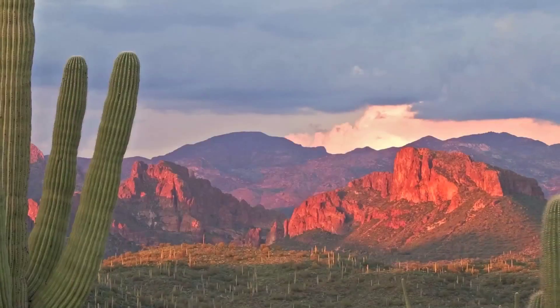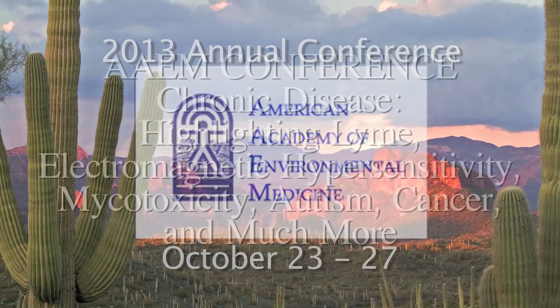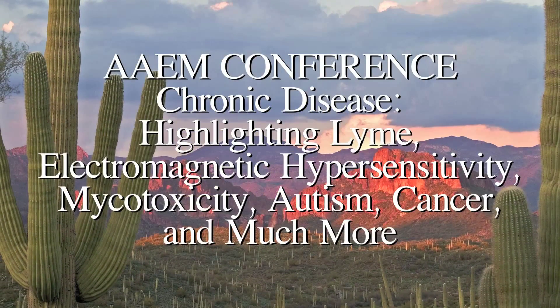Hi, I'm Dr. Adrienne Sprouse for your Environmental Minute, and today we're on location at the American Academy of Environmental Medicine Conference in Phoenix, Arizona. We have the worldwide experts on environmental medicine here, and today our guest is Dr. Jeanette Hope. Thank you very much for being here. Thank you very much for having me on.